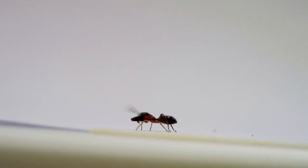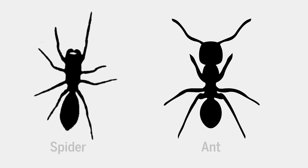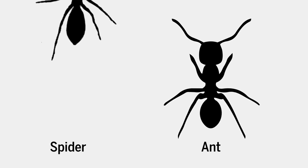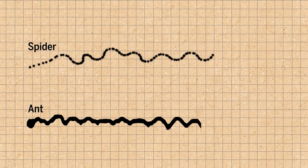Researchers looked at these tiny arachnids with a high-speed camera, and they found that the spiders not only look like ants, but they walk like ants too. When marching along, the spider walks in a winding wave motion, which appears to potential predators as an ant following a trail.